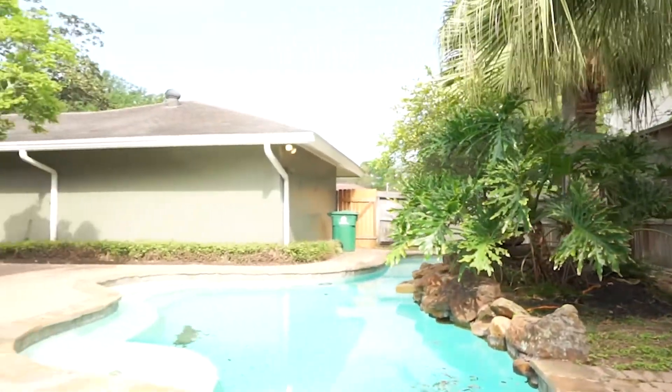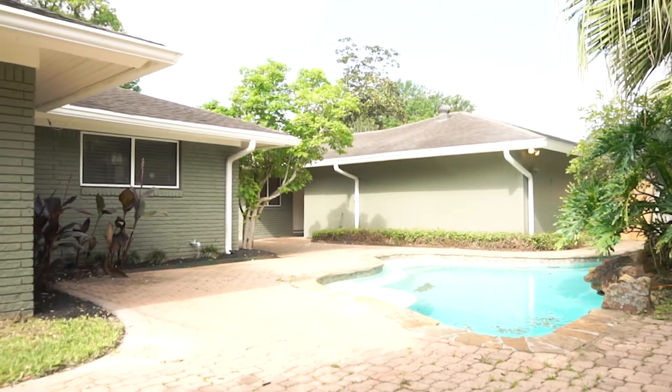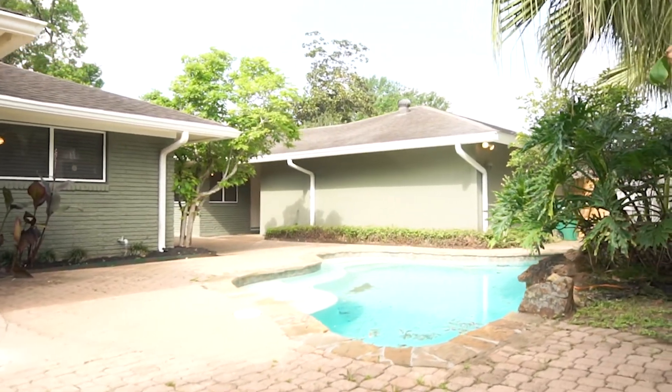This home in Houston should be yours. Contact the listing agent right away, make that dream a reality, and welcome home.